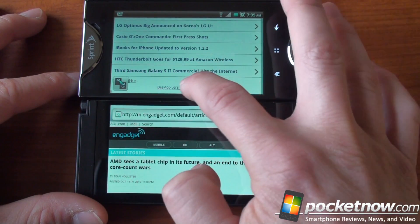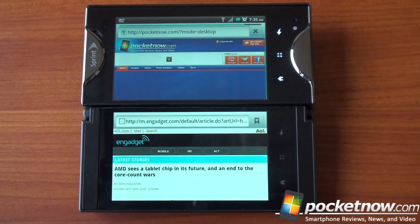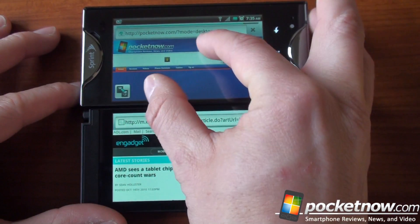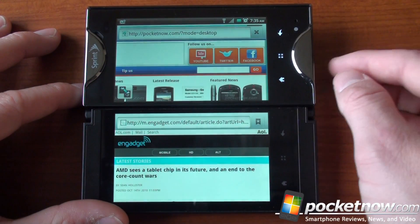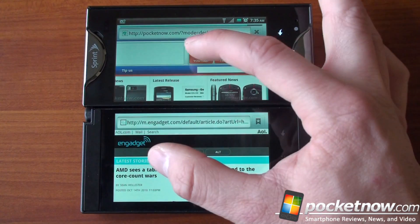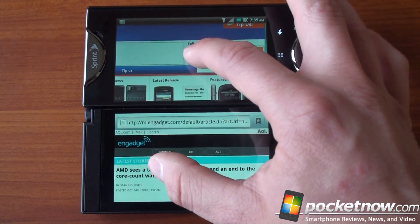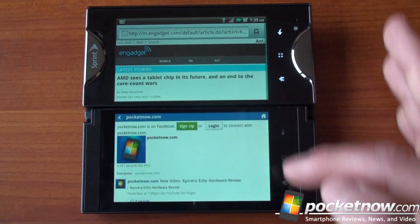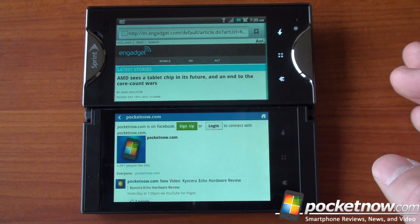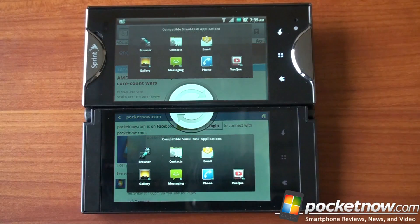Two fingers on the screen will bring up the Simultask menu. From there you can reverse the apps — so Pocketnow comes to the bottom and Engadget goes to the top. Another thing you can do is change the app on one screen. For example, you can have Gallery on the bottom and the web on the top.